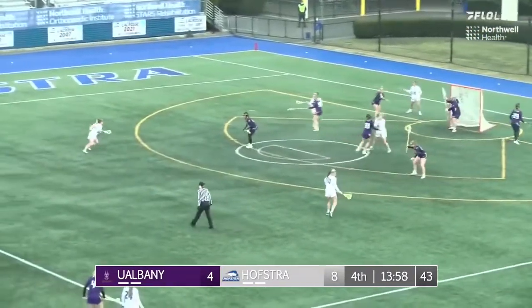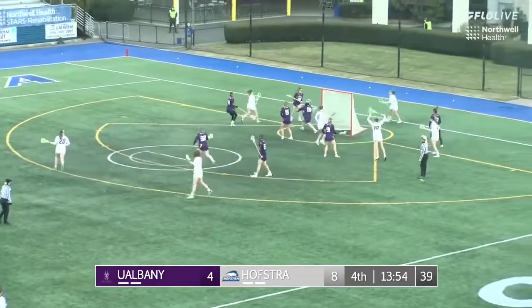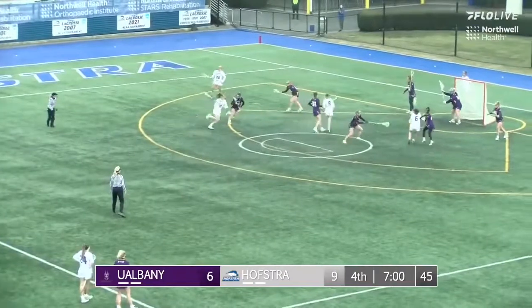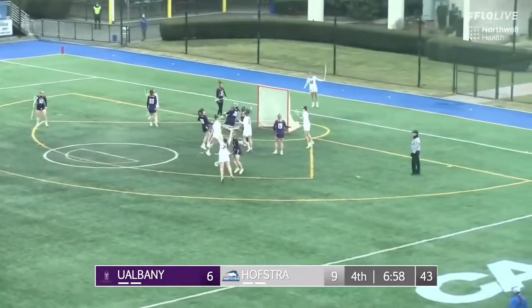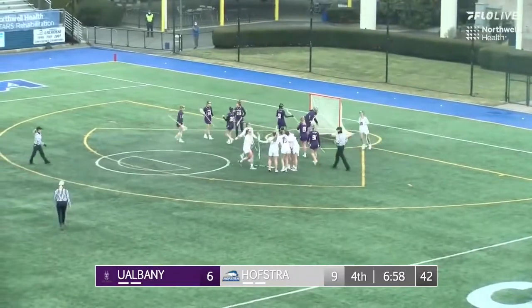We had some technical difficulties there for a second. We're trying to fix something, but as we see number 21 going in right there — and look, perfect timing. Number 8 gets a little head start there into the mesh of Esposito, who takes a shot. And that is going to extend the Hofstra Pride lead to 10-6.